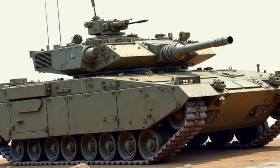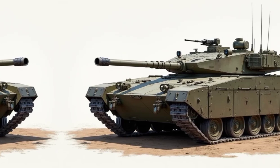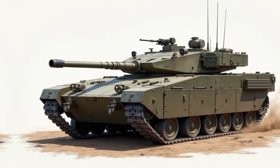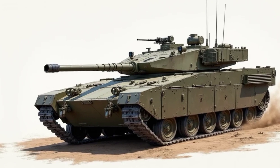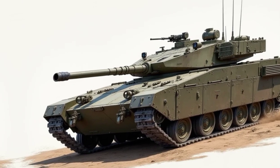So, is the 2026 M551 Sheridan the ultimate modern battlefield predator? Absolutely. With enhanced speed, lethal firepower, next-gen tech, and stealth capabilities, this is a tank built for the future. What do you think? Would this be your choice for a modern combat vehicle? Let us know in the comments, and don't forget to like, share, and subscribe to Auto Report for more in-depth reviews on the latest military and automotive innovations.